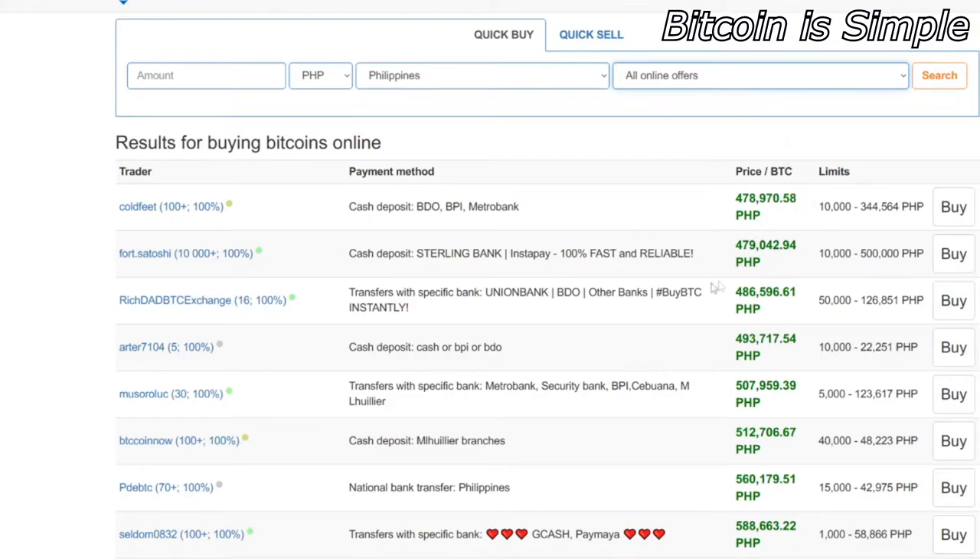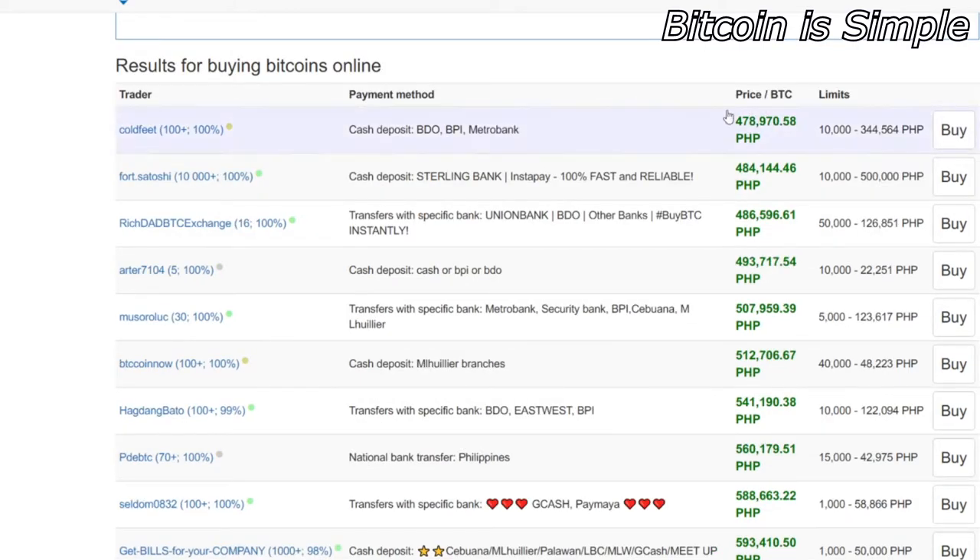For each payment method the prices can go up or down, so I highly recommend taking some time to find the best deal. Let's pick all online offers so you can see all the sellers in the Philippines right now. After picking the country and payment method, you can also choose the currency — in this case let's look at offers in Philippine Pesos. As you can see, the price can be very different depending on the payment method and the seller.